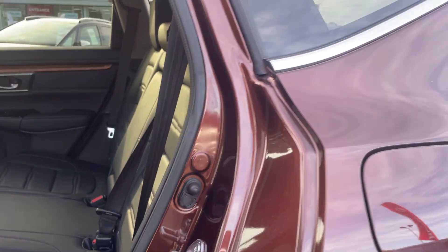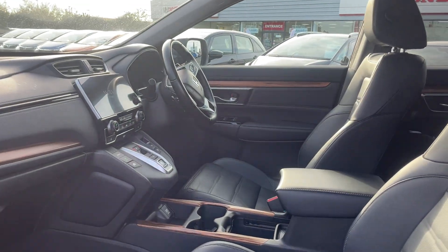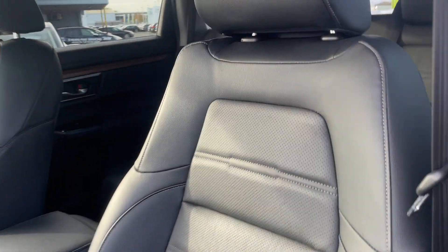As you can see, this car is in great condition and has these luxury leather seats.